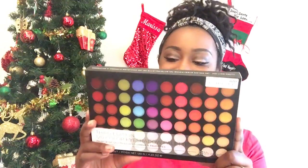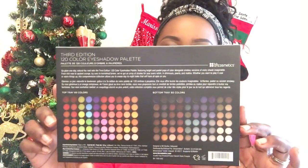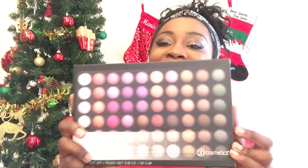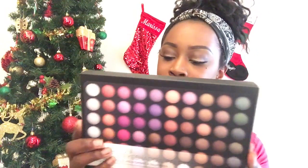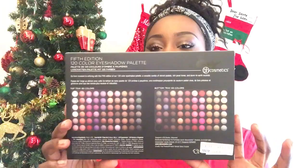Last but not least, the last thing I found — y'all are going to kill me — was the fifth edition. This fifth edition looks like it has a lot of jewel tones and natural earth tones in this palette, and a lot of frosty colors. You get 120 eyeshadows in here as well, and this was $14.99.